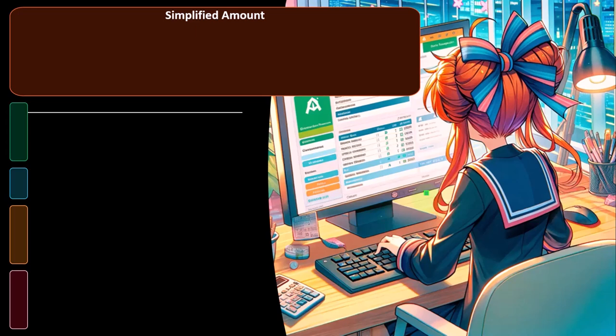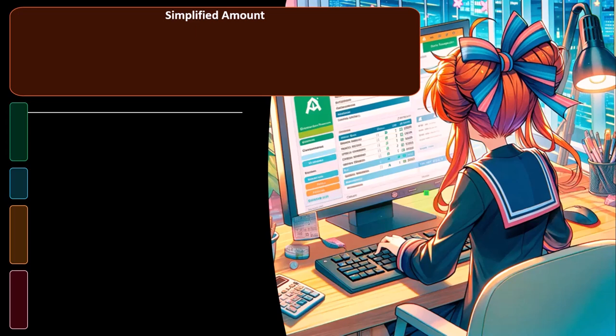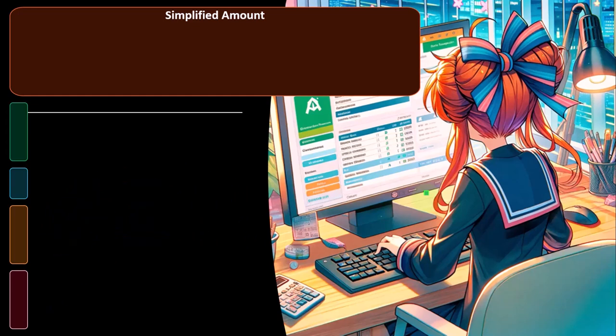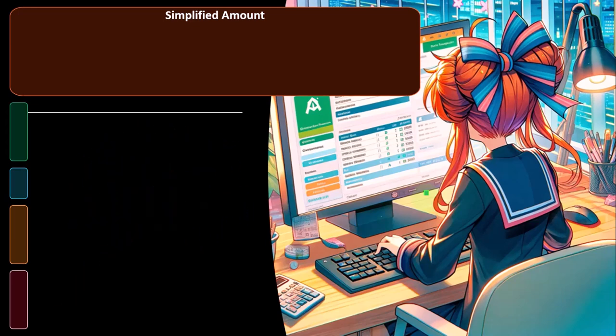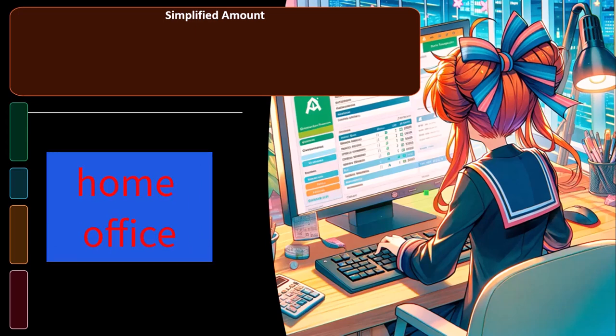You can link this to something similar to what we saw with the car in prior sections — the automobile often has a personal and business component. The IRS gives us a simplified method to deal with the automobile: the mileage method, as opposed to taking the actual expense method. Similarly, with the home office, you can choose to use the actual method or the simplified method.